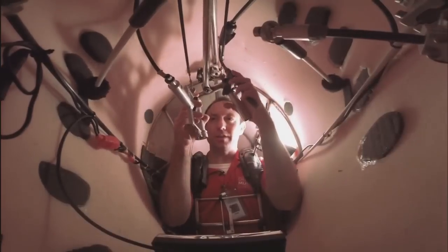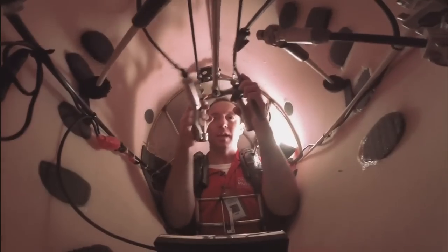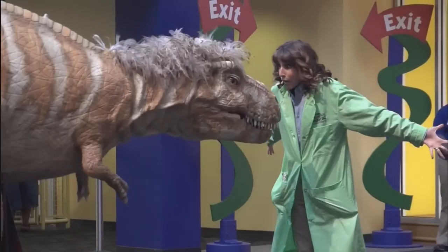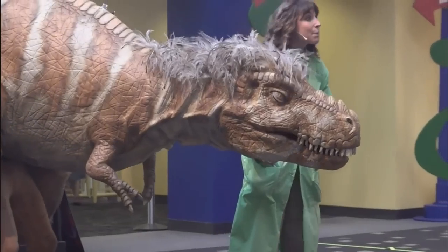Alright, now I'm inside the Puppet, and these are my controls. You see here, this handheld device here moves the neck back and forth and up and down. And this trigger here opens and shuts the mouth. The one on my left here blinks the eyes.